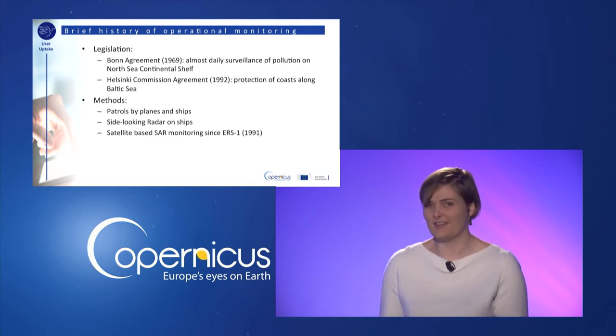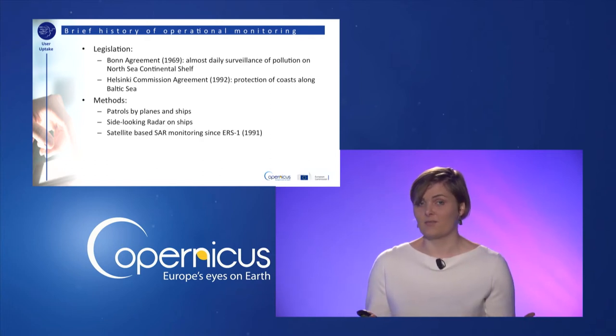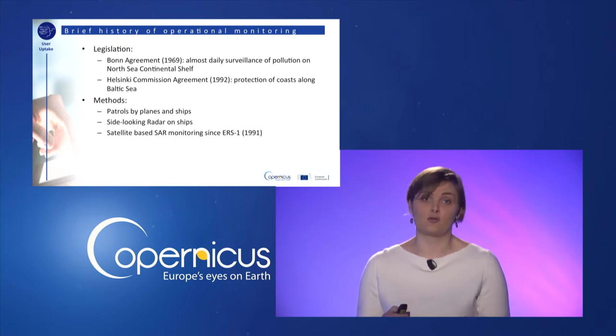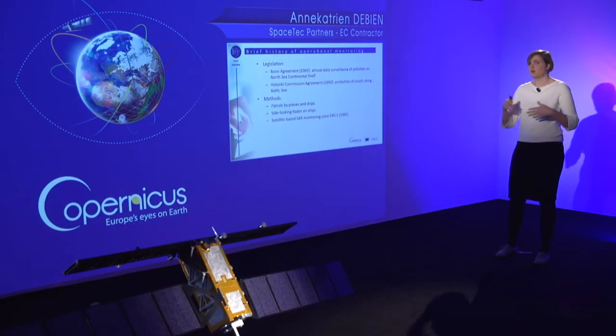Technology is great, but it's not always easy to convince users to pay for it, no matter how great the technology is. For oil spill detection, a big push towards getting users to pay was that legislation came into place that encouraged or forced governments to monitor pollution along their coastlines. At that time, satellites were not yet available for operational monitoring, so it started out with planes and side-looking radar on ships. With the launch of ERS-1, a SAR satellite of the European Space Agency, in 1991, and Radarsat-1 a few years after that, it really became a satellite-based service.